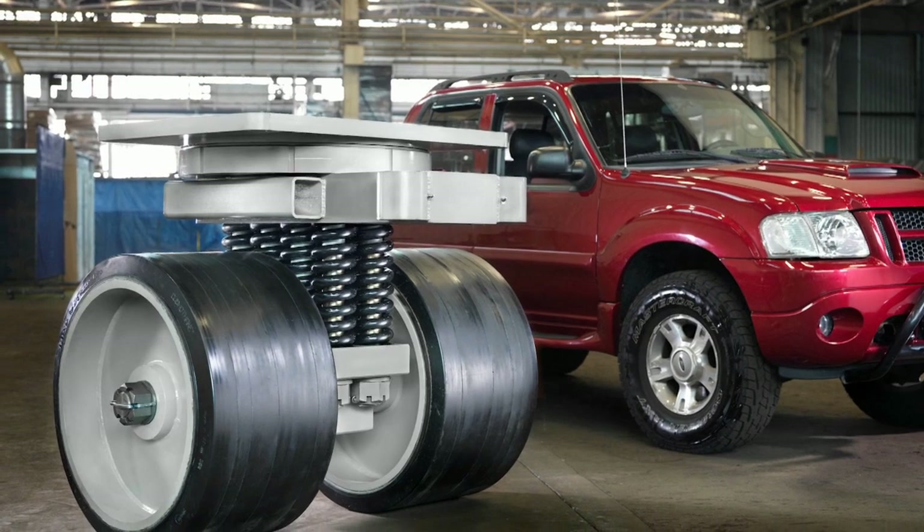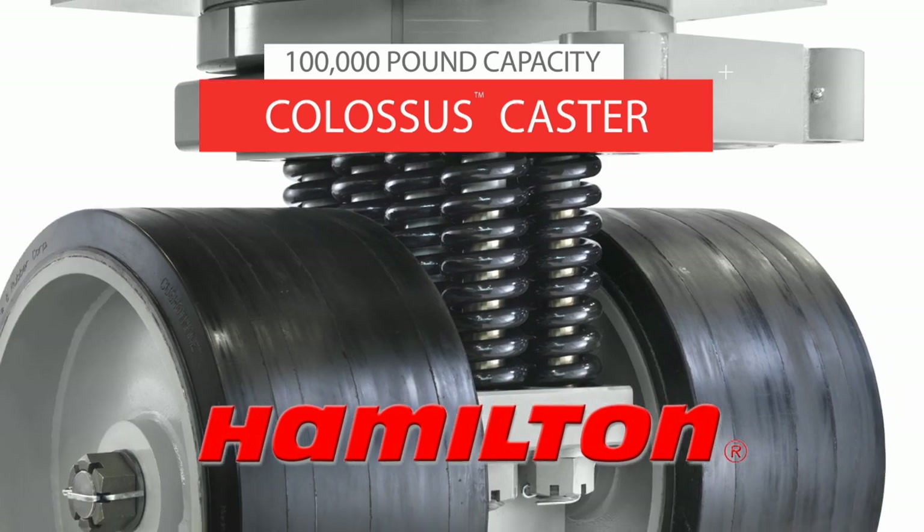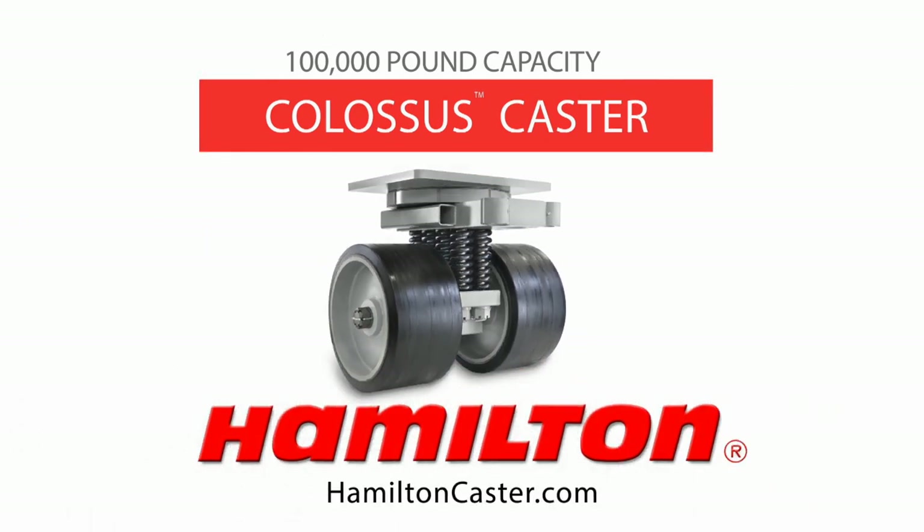This is what Hamilton Caster does, and this is what they do best. They're the best out there as far as heavy-duty custom products go, and we really needed that for this particular project, and they really came through in a big way. To learn more about the Colossus or other custom-engineered products, turn to the people, technology, and expertise of Hamilton Caster.